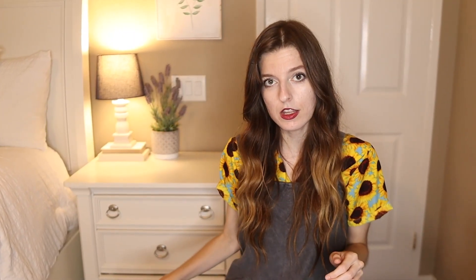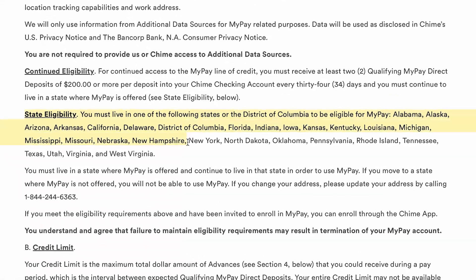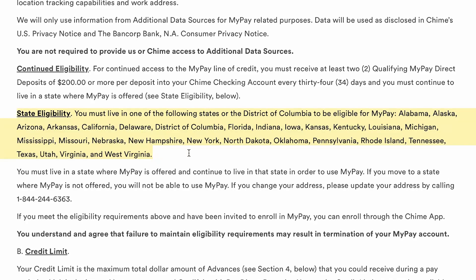You can be a new customer, but because those requirements need to be established, it'll probably take a few weeks before you can use MyPay. So if you need cash today, this is not the right app. Also, MyPay is so new that it hasn't rolled out to all states yet — it's only available in a few states, with no information on when it will expand.